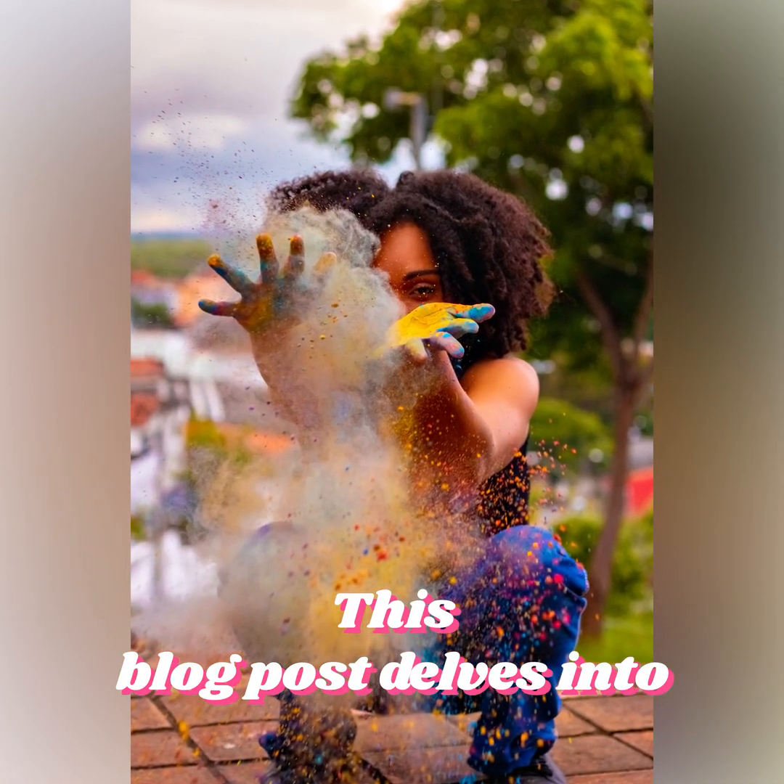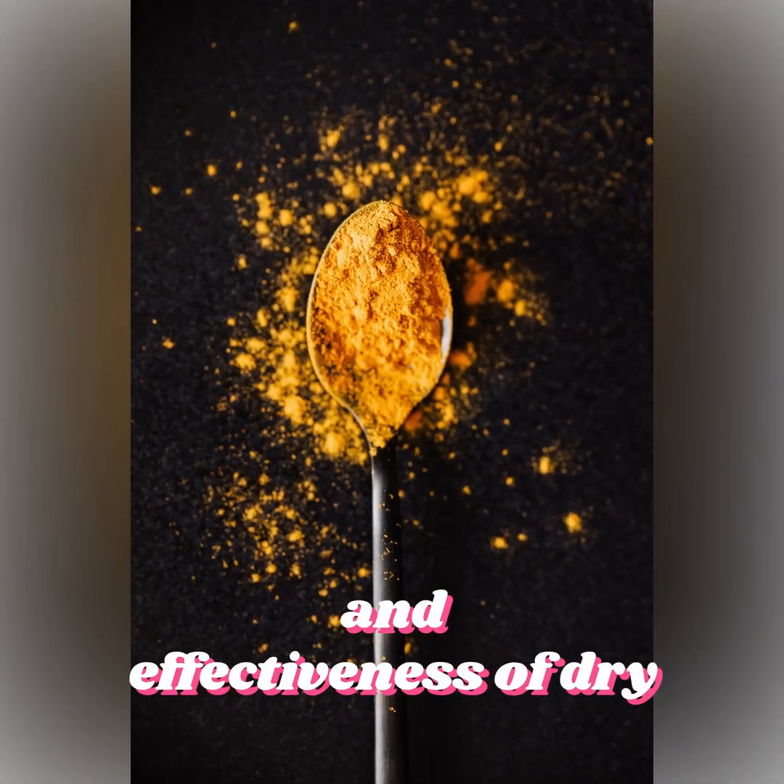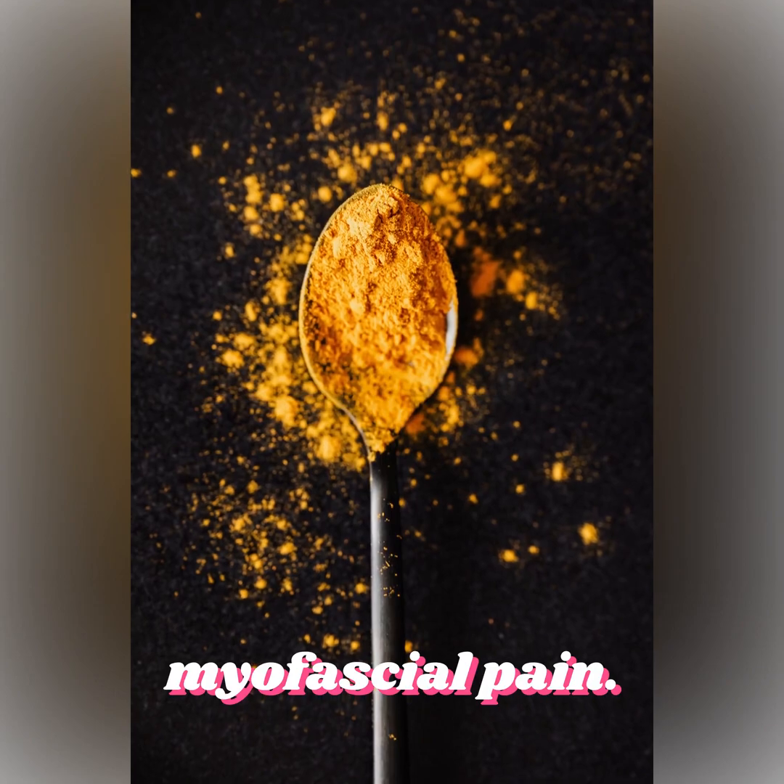This blog post delves into the clinical application, safety considerations, and effectiveness of dry needling in addressing myofascial pain.